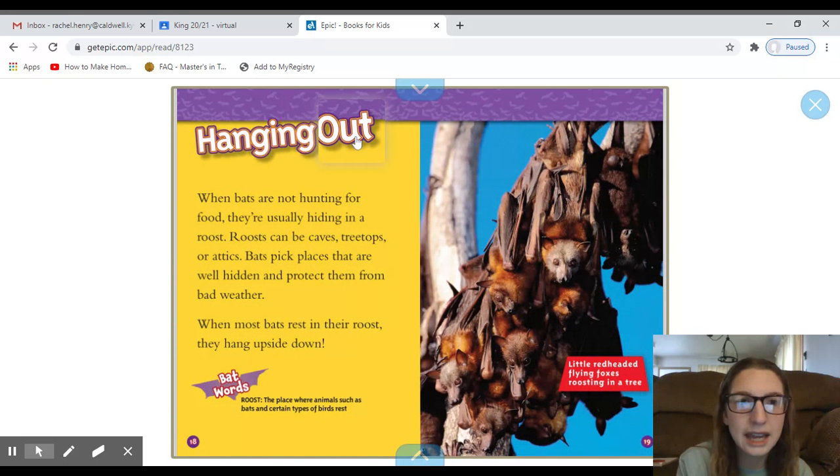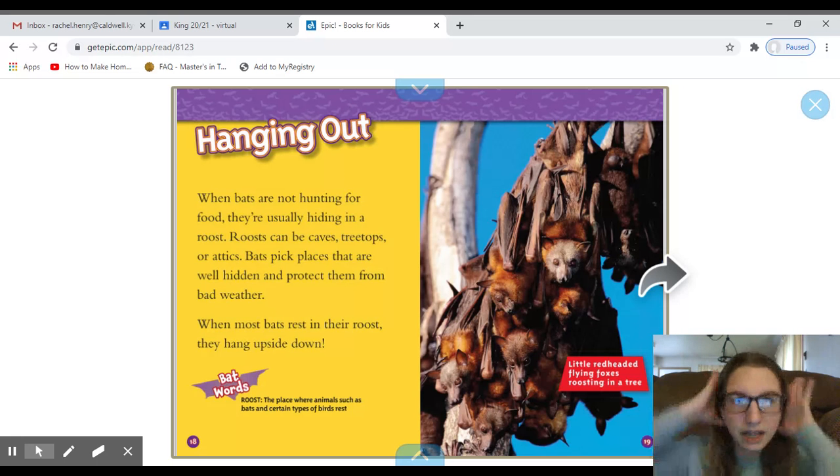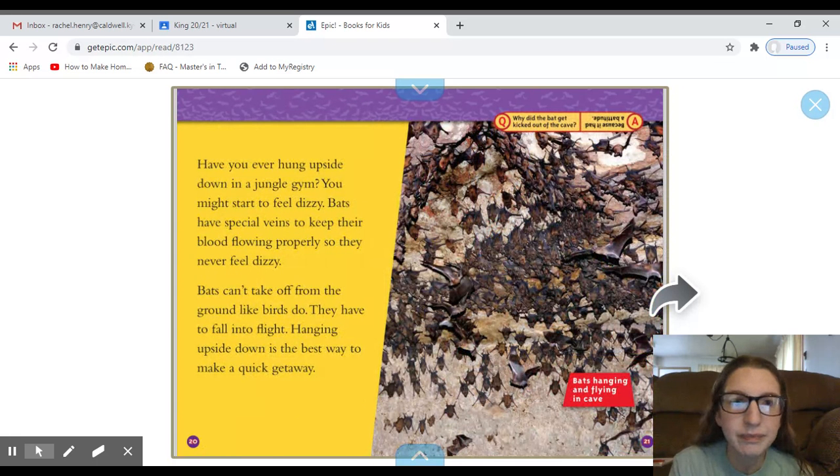'Hanging Out' is the heading. When bats are not hunting for food, they are usually hiding in a roost. Roosts can be caves, treetops, or attics. Bats pick places that are well hidden and protect them from bad weather. When most bats rest in their roost, they hang upside down. The caption says: 'Little red-headed flying foxes roosting in a tree.' Bats have special veins to keep their blood flowing properly so they never feel dizzy. Bats can't take off from the ground like birds — they have to fall into flight, so hanging upside down is the best way to make a quick getaway. Another caption reads: 'Bats hanging and flying in a cave.'